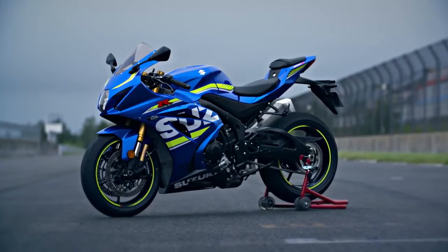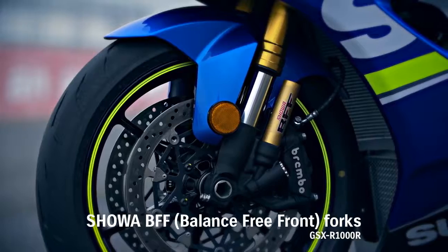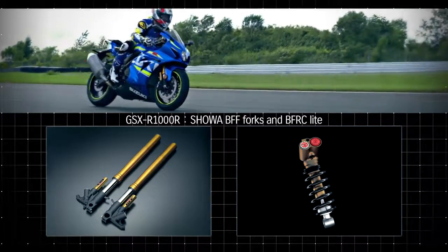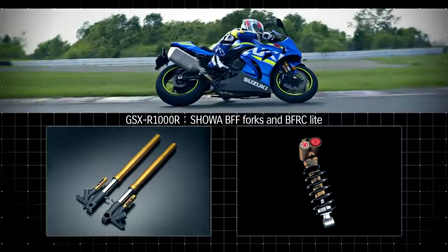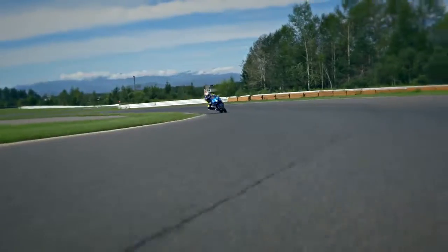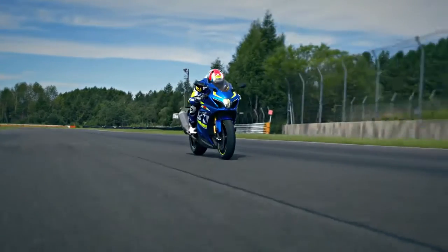The GSX-R1000's Showa BFF Forks and BFRC Light Shock were developed for racing and are now adapted to mass production. Both enhance cornering traction by delivering smoother, more controlled travel and improving handling of pavement imperfections. Improved feel and drive grip enables riders to initiate their drive sooner and accelerate out of corners harder.